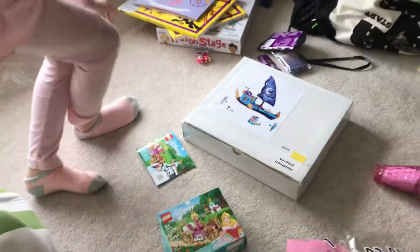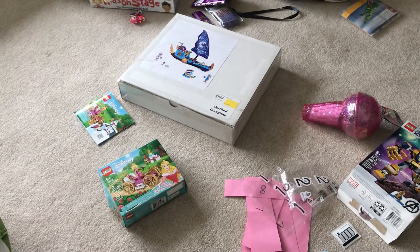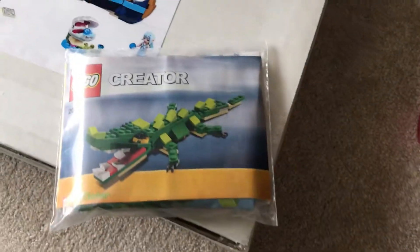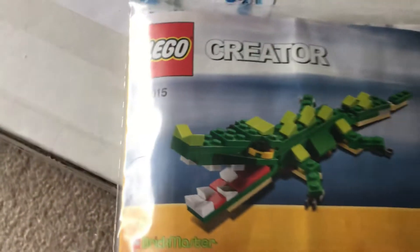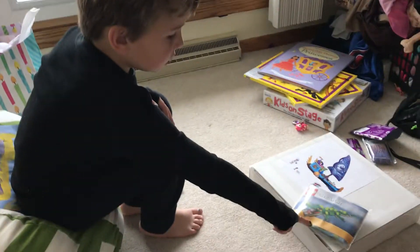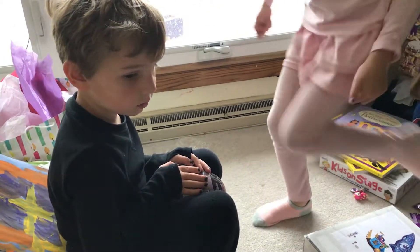So you need me to open this box for you and then you'll build this elven boat? I also have a crocodile to build. Oh, let's see the crocodile. I wish I had a crocodile. You do have a crocodile — you already built it, remember? I'm going to put the box up here. We have a race car and then the Lego 2 Movie one.